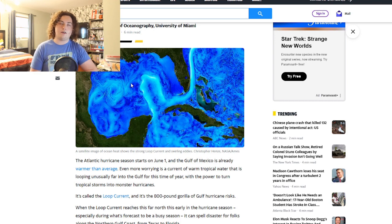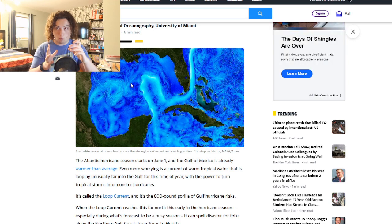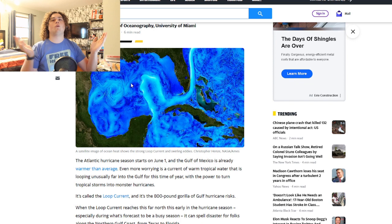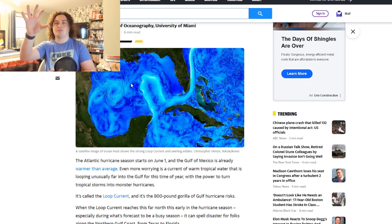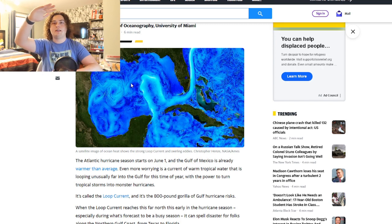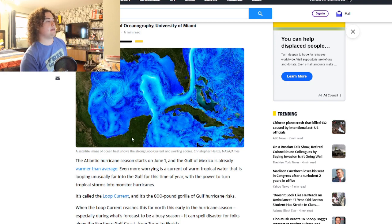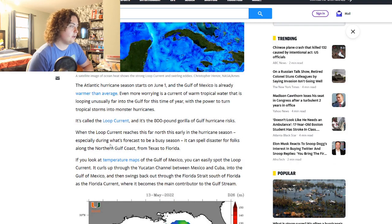When it was intensifying over that eddy it was a Cat 3, and the next hour it jumped to a Cat 4 — mostly because of that eddy, since the water is not only extremely warm but also extremely deep. If you have 80-degree water just at the surface but cooler a few meters down, that won't help much. But 86 degrees down to 300 meters is more than enough fuel for a hurricane, which is why the loop current is so dangerous.